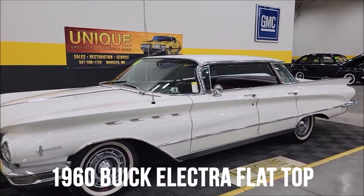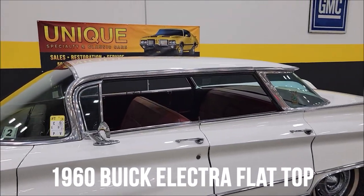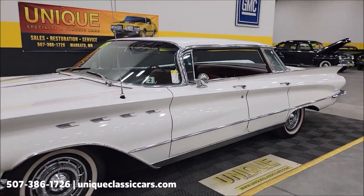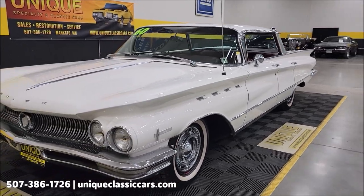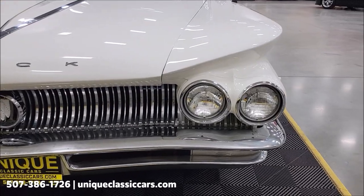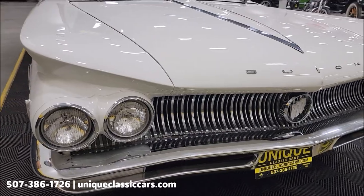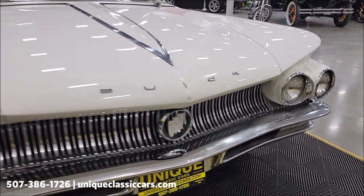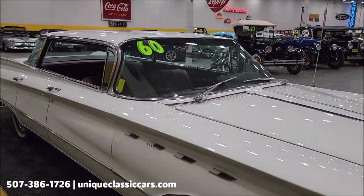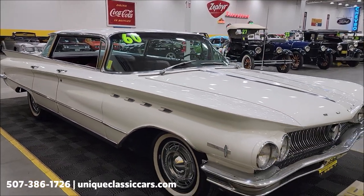A four-door hardtop, always known as a flat top — take a look at that roofline. Underneath the hood, numbers matching original 401 Wildcat V8 paired with an automatic transmission, power steering, and power brakes. Take a look at the chrome grille. Of course, this is a two-year-only body style in the '60s. That grille would be concave. This is an original all-white car — paint code 741 — with a maroon interior.